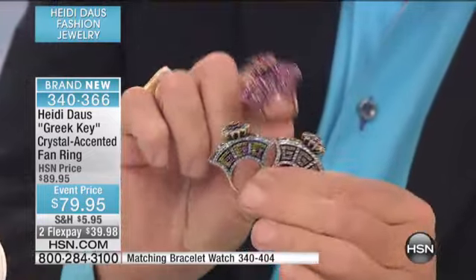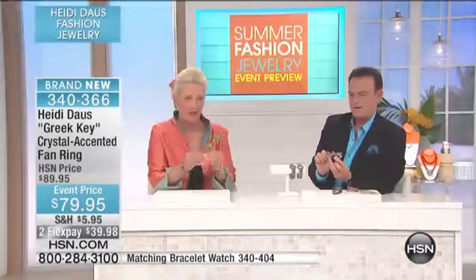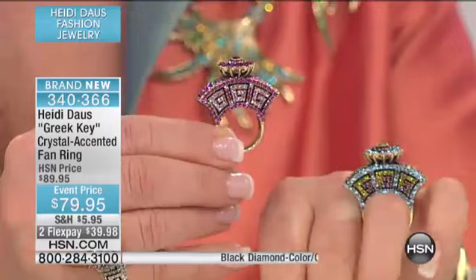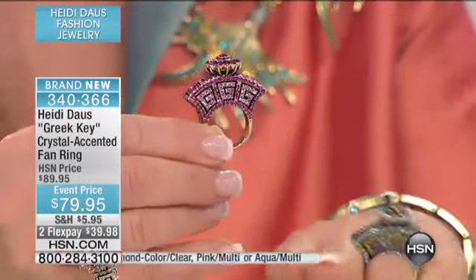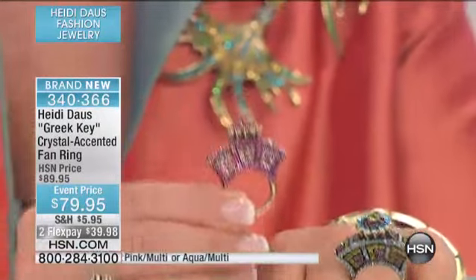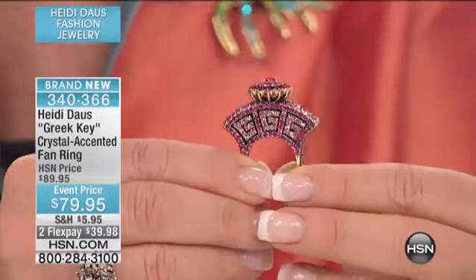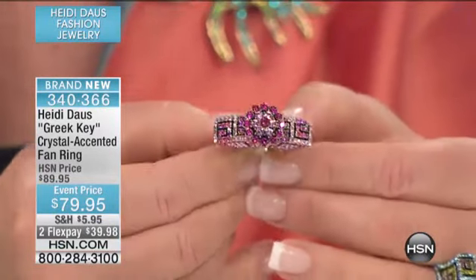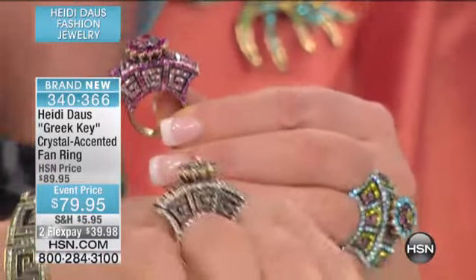Let me take you on a tour of the colors. You have the fuchsia, which is very very beautiful. We also have the wonderful aqua — look at that beautiful floral on the top, very very comfortable because of the shape of the ring. Look at the fuchsia up close and you'll see the use of fuchsia along with the light rose, that flower on the top, and then of course the beautiful crystal with the black diamond.